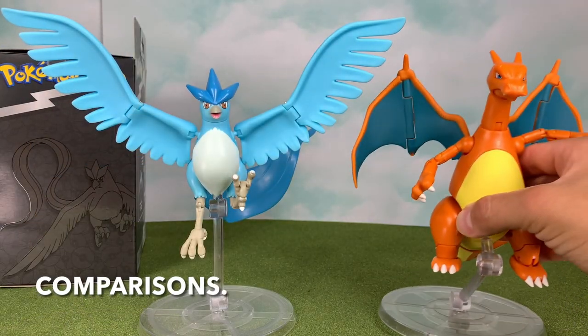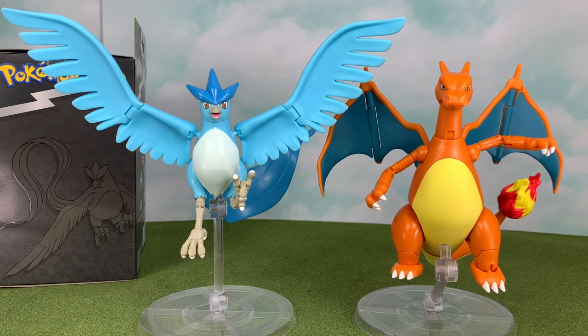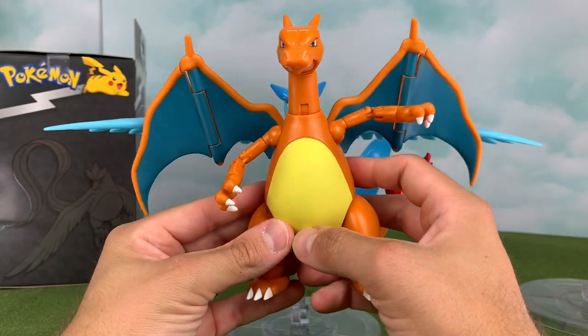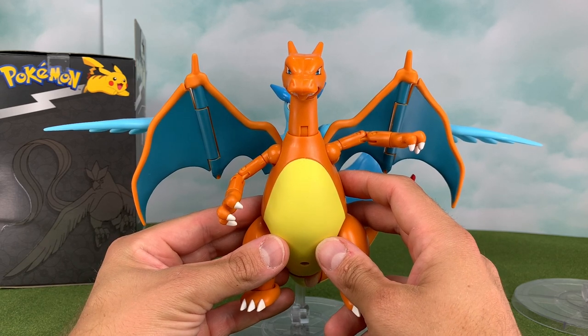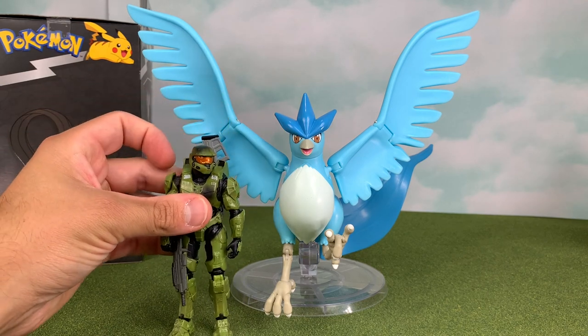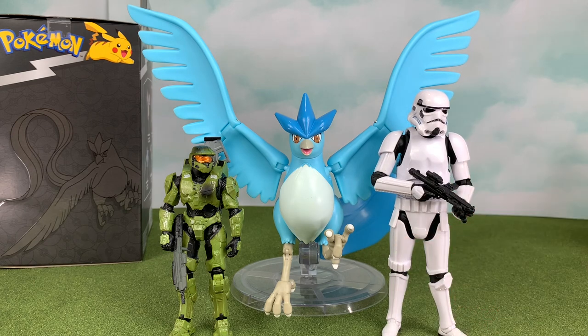Now let's do some comparisons. We'll put Charizard in from our previous Pokemon Select figure, which we reviewed on the channel. They stand up pretty well side by side — I believe Charizard is a little bit taller in figure form, but either way they look great together. Here you can see just how big Articuno's wings are compared to Charizard — stretched out all the way, the wingspan is basically half on each side longer than Charizard. Crazy. And since I don't have any previous Articuno figures to compare to, we'll throw in just for fun a 3.75-inch scale World of Halo Master Chief and a 1:12-scale 6-inch Black Series Stormtrooper.